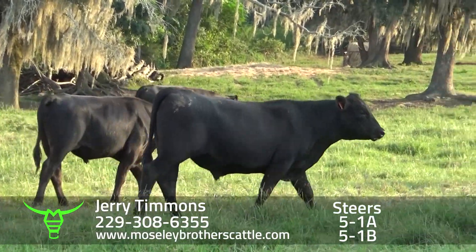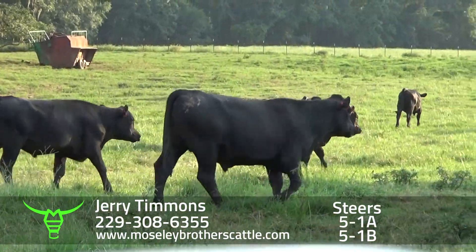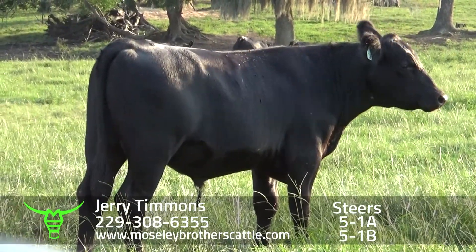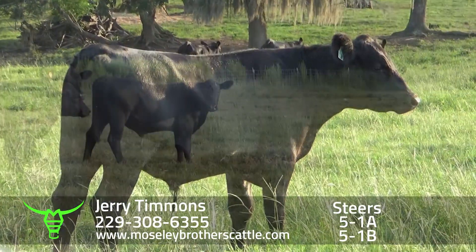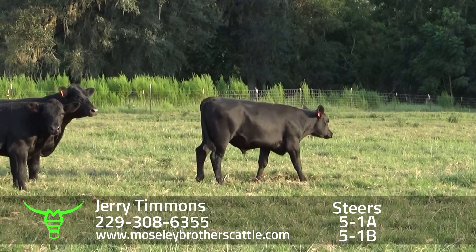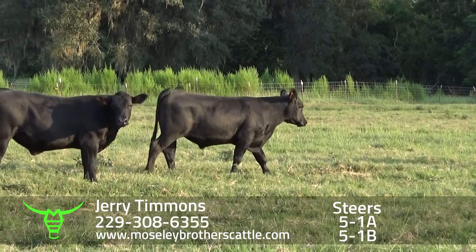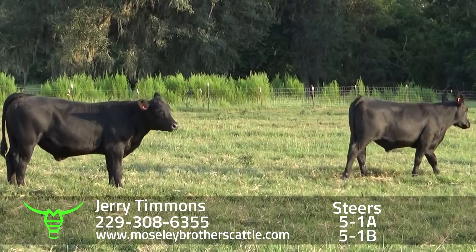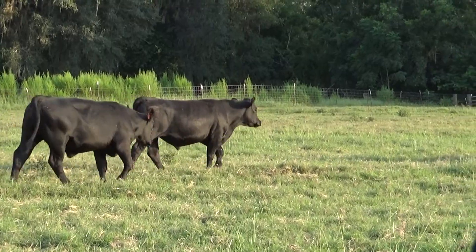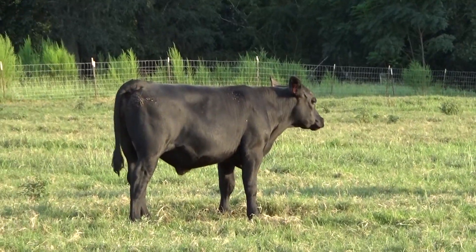Jerry AI'd for a lot of years. Just don't find none no better. Jerry Timmons, Leary, Georgia. Again, really nice set, number one muscle, meaning the large frame steers sired by Angus bulls, out of Angus cows. Jerry Timmons 5-1A.